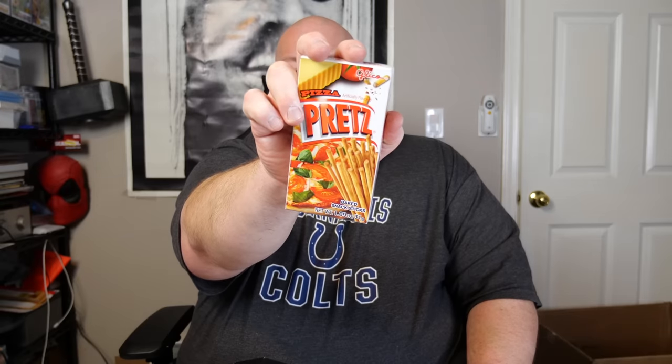We've got Pizza Pret — pizza baked snack sticks. We've all had these. I know almost every country in the world has their variation of this, and some are great, some are good, some are okay. But pretty much it's all the exact same thing: a pretzel stick flavored like pizza or whatever flavoring it's supposed to be.